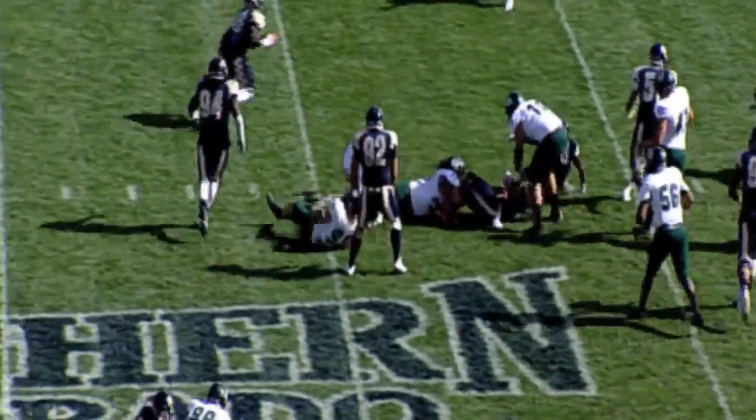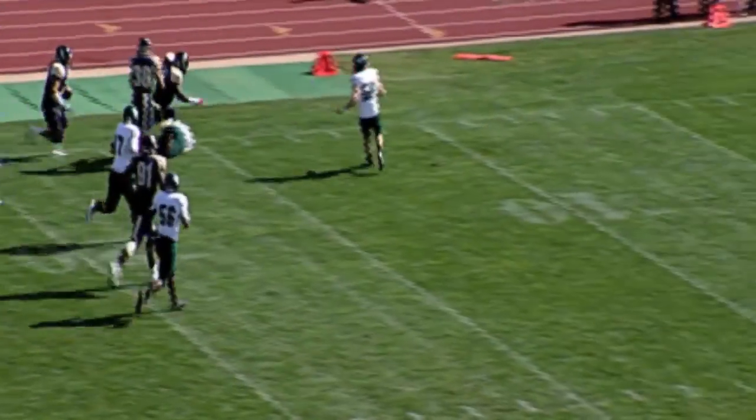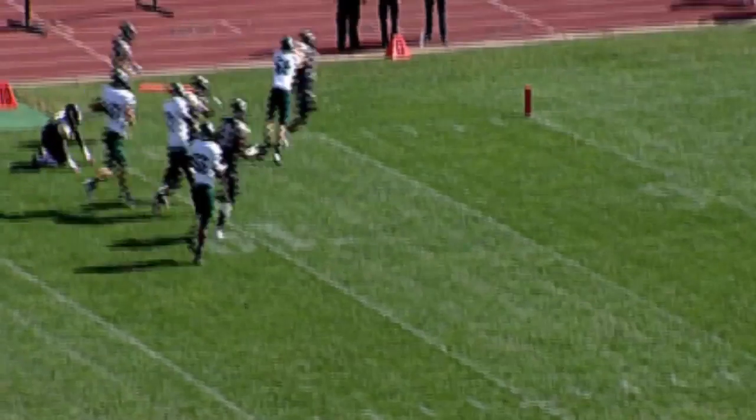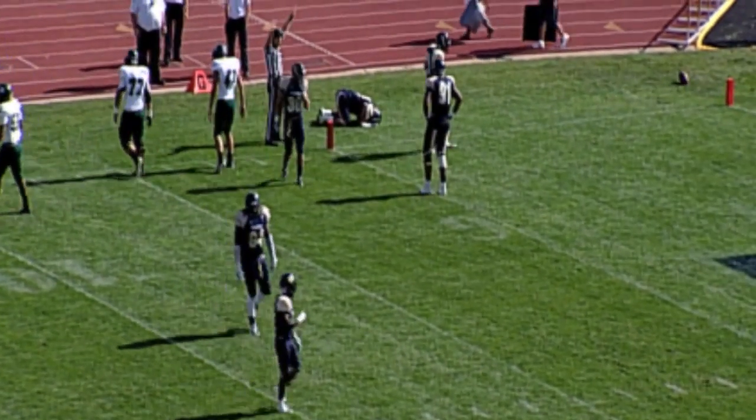The ball falls on the turf. It's lateraled again. It looks like a rugby scrum. Down the left sideline goes UNC. There's a lateral back against the defender, pushing his way just short of the goal line and losing the ball out of bounds for UNC.